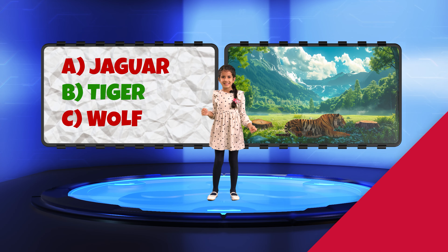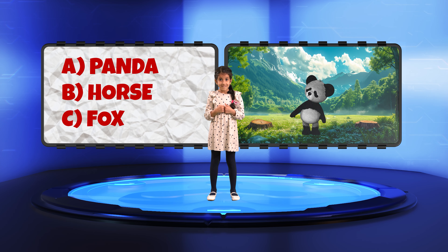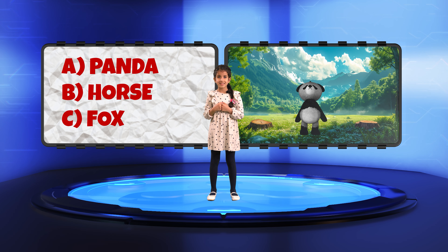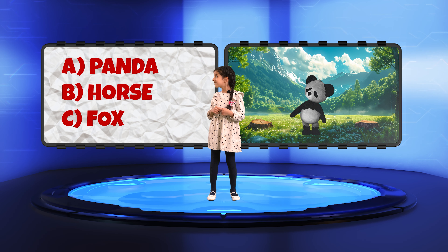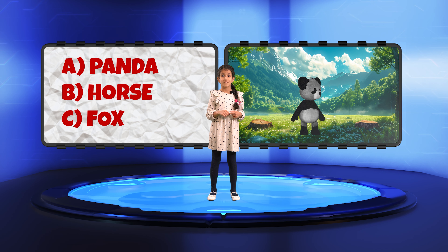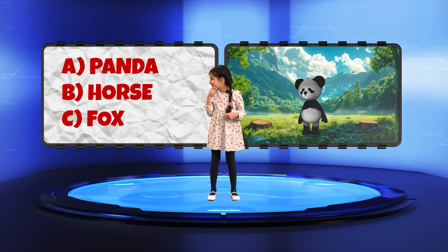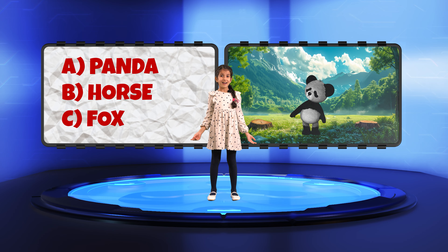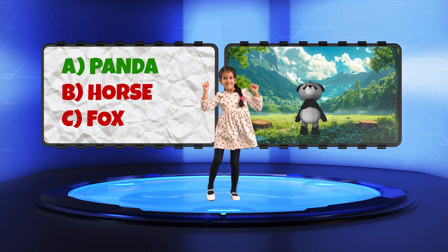Now let's continue with the next round. Panna, now it's your turn for the last animal. Which one of these options is the correct name for this animal? A. Panda. B. Horse. Or C. Fox. Hmm. Panda! Absolutely right. Well done, Panna.